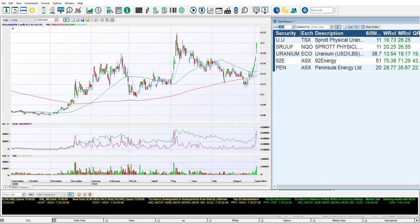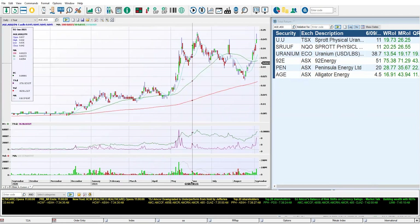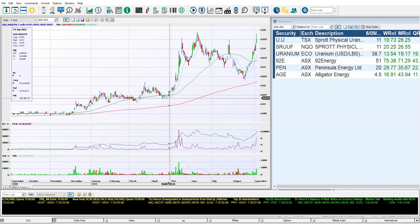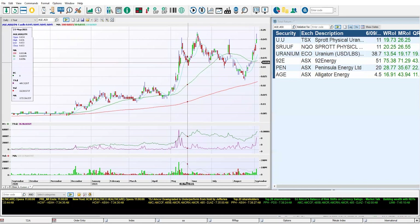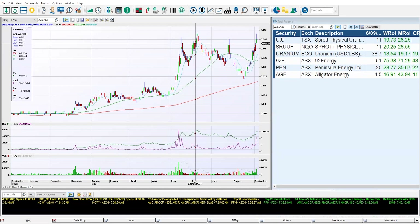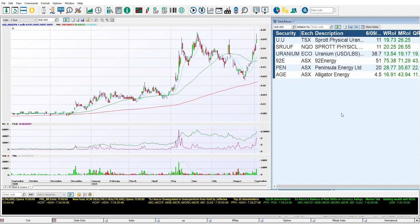Next up is AGE, Alligator Energy — a company that has been surfaced many times as a uranium leader. We can see it building up to a high and tight flag, going from 15 cents up to 30 cents, coming down for a brief retracement, then quickly spurting up. That attempt failed to break out, but we're looking at two and a half to five cents now, with potential for a high and tight flag. For the month, it's a 43% gain from Alligator Energy.